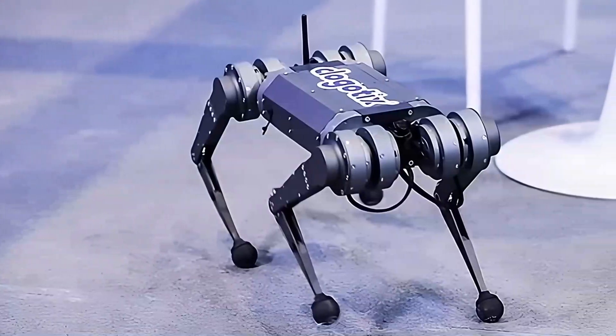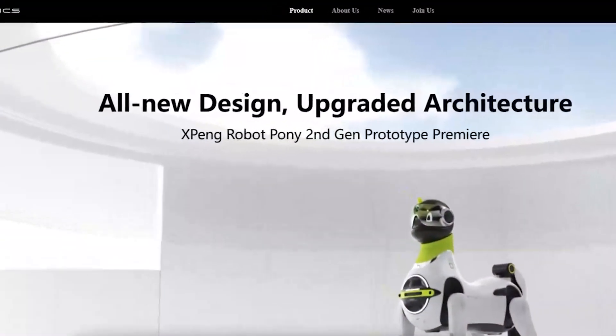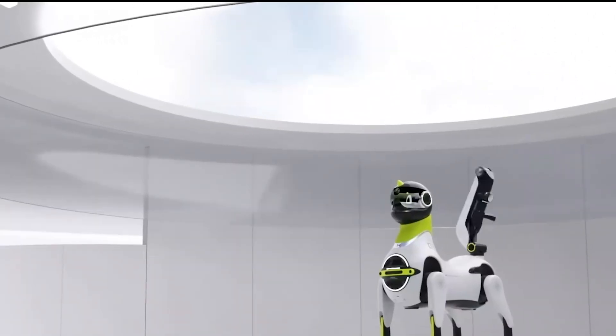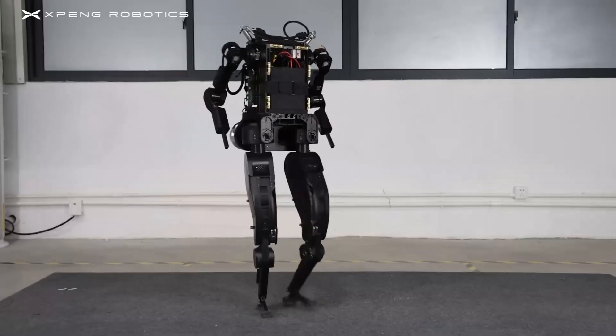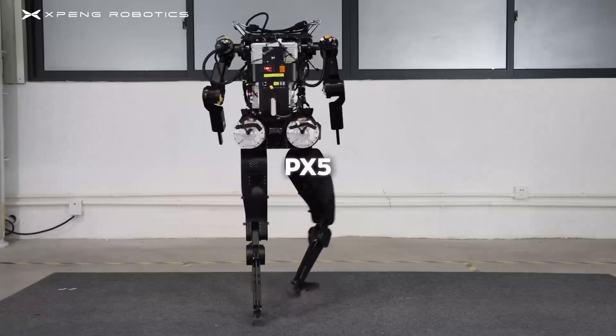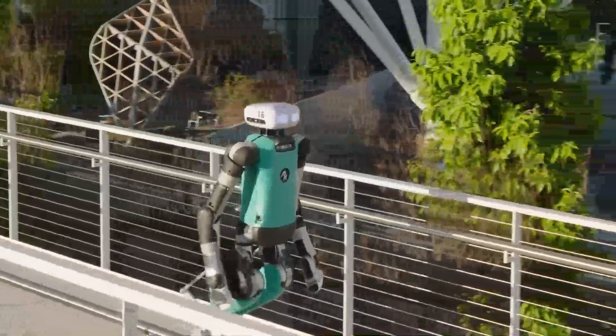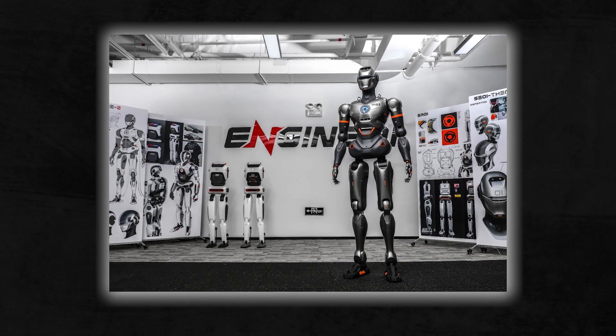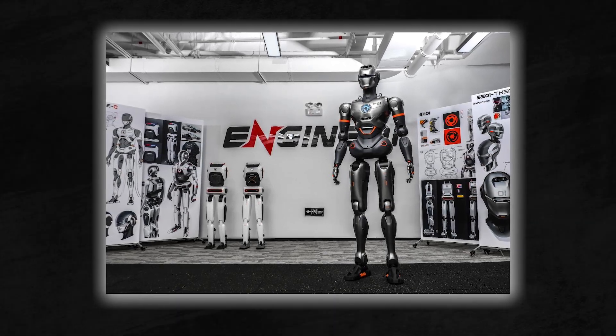At the helm of Engine AI is founder and CEO Xiao Tongyu, a veteran in the robotics industry. Xiao's journey began in 2016 when he launched Duke's, a company focused on humanoid robots. He later co-founded XP Robotics, where he played a key role in developing a successful quadruped robot. After leading the PX-5 humanoid project at NVIDIA's GTC in 2024, Xiao left XP Robotics to establish Engine AI in 2023, with $100 million in angel funding, setting out to redefine the robotics landscape.